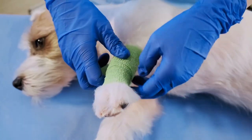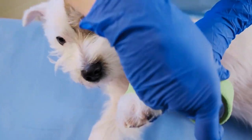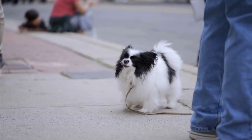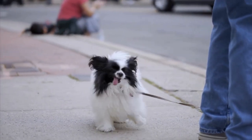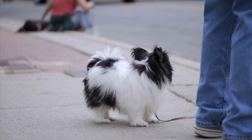3. Hip dysplasia. This is a genetic condition where the hip joint doesn't fit properly, causing wear and tear on the joint over time. While it's less common in small breeds like Shih Tzus, it's still important to be aware of the symptoms, including limping or difficulty moving.